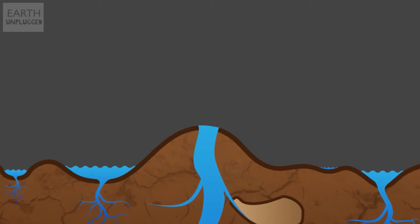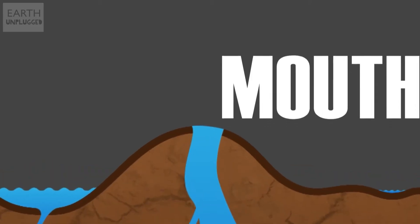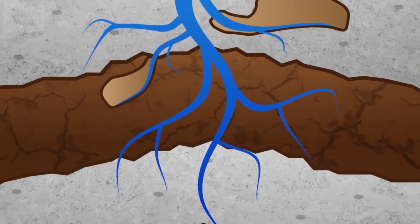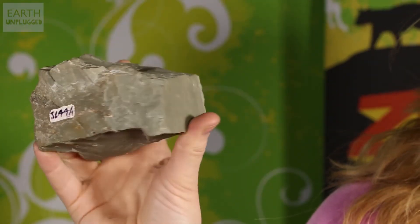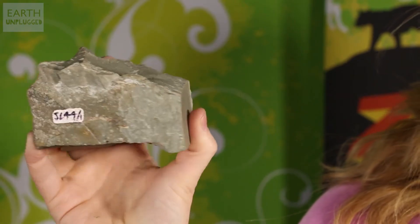A geyser requires at least one opening in the Earth's surface, known as the mouth. Sometimes this might just be a single long vertical tunnel, whilst others are formed from a series of shafts which run for miles underground. The system's formation also requires a high concentration of rhyolite, an igneous, volcanic, glassy-like rock which contains minerals that line the geyser's plumbing system. This natural hard lining is vital because geysers operate under such extreme pressures.